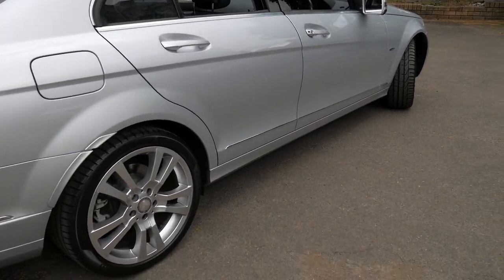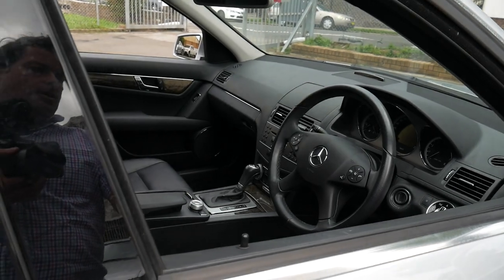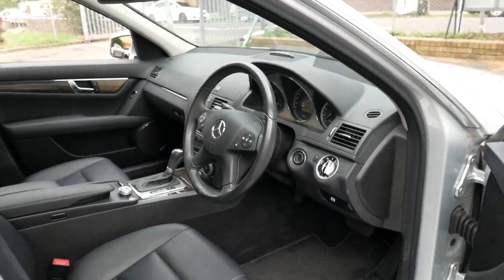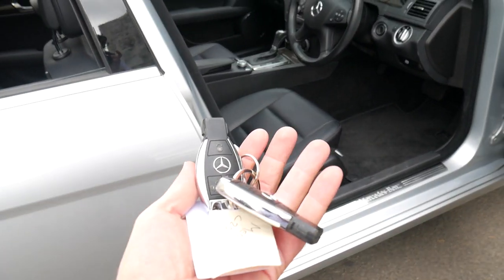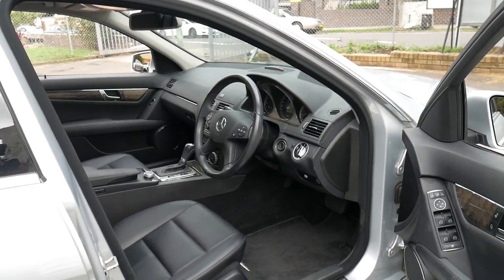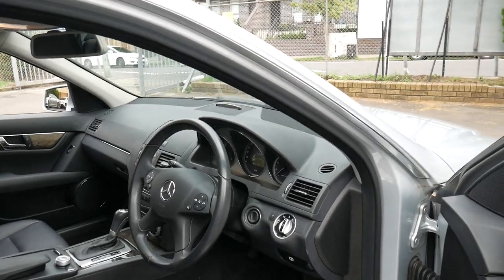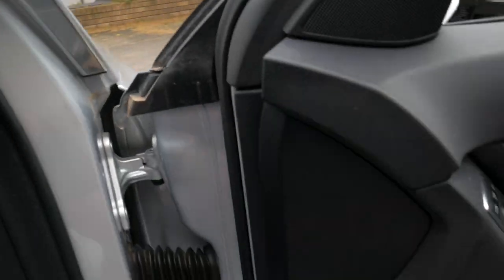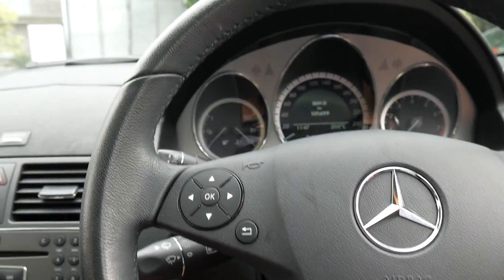It's got Pirelli tyres all around and it drives beautifully. It's got the two original remote keys. It's registered until November 2019. It's got the vision pack with sunroof, Xenon headlights and navigation. It even has electric folding mirrors and a Harman Kardon sound system.